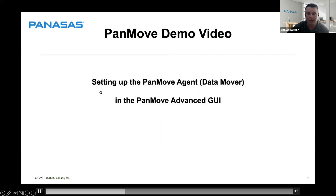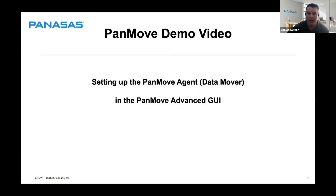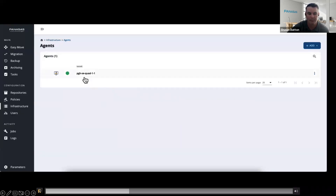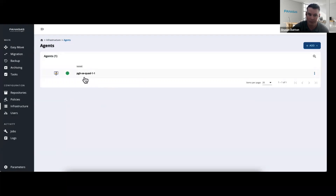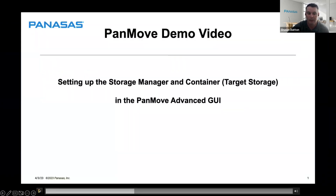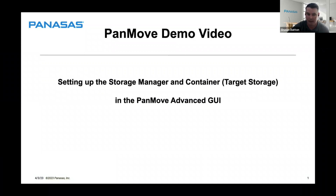Now we go into the PanMove Advanced GUI and create an agent. We'll use our server as our data mover since this is a small environment with not a lot of data. In larger environments where you want more throughput, you would create a new agent and a new pool of agents to scale out.